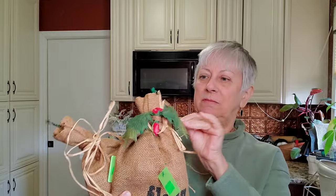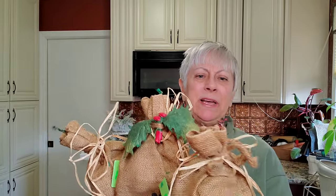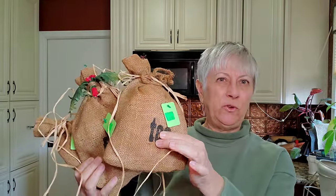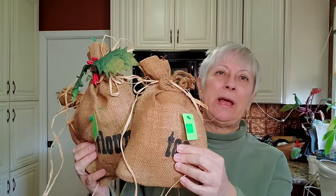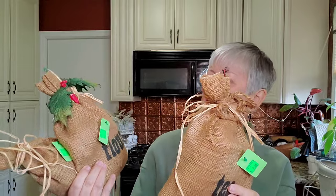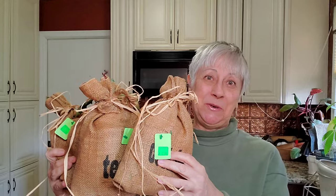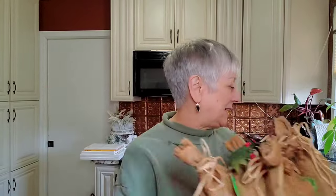I thought these were kind of cool — I'm going to take off the Christmas part and maybe replace the ties to freshen them up a little bit. They're almost like a canister set but burlap bags instead — we have tea, flour, sugar, and one that says cookies. Some of these would be really cute on somebody's counter.